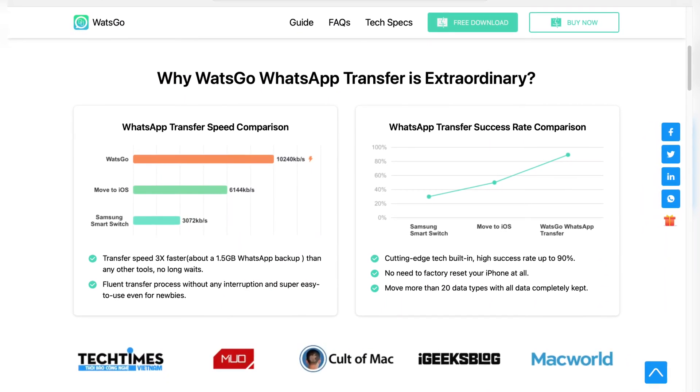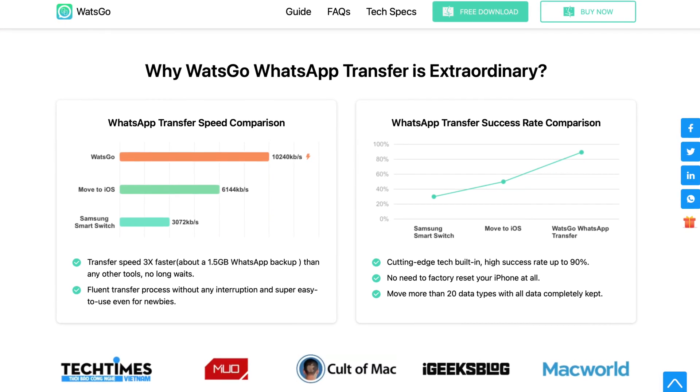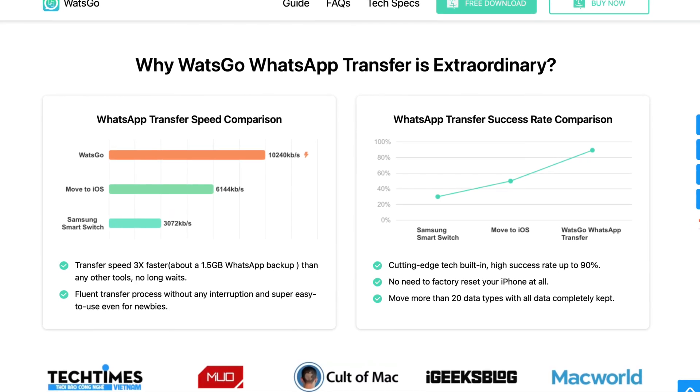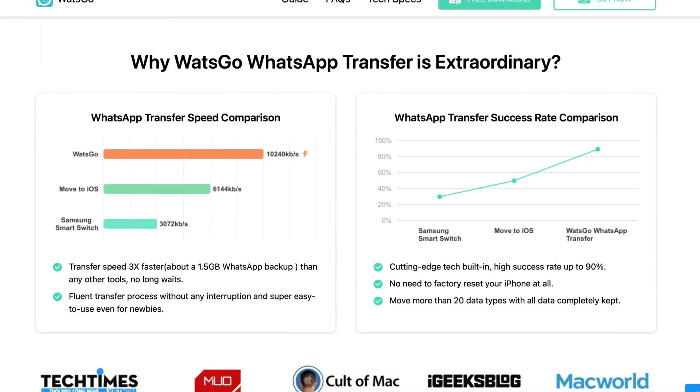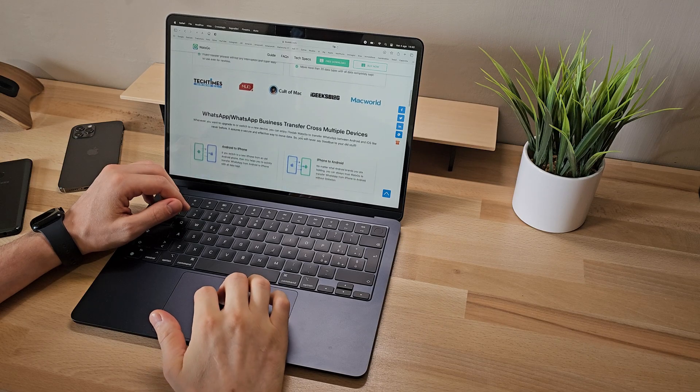It even allows us to complete a 1.5 gigabyte WhatsApp backup in no time, performing the transfer at a faster speed compared to its competitors. The transfer process is fluid and uninterrupted, making it extremely user-friendly, especially for beginners, thanks to its guided functions.